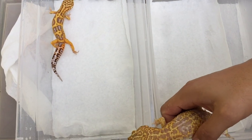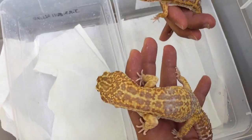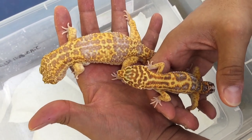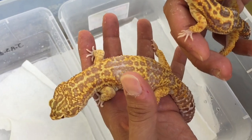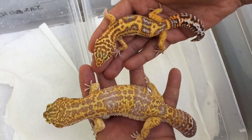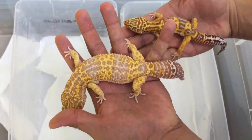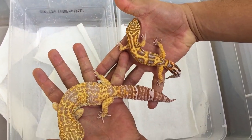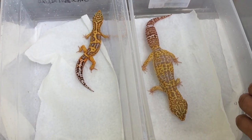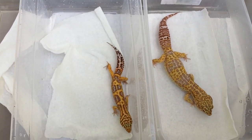I'll hold them real quick and put them next to each other, but that's as far as I can go because males will fight. You can see he's licking everything — okay, this is the difference between a super giant and a normal gecko. This guy is like the size of his tail seriously, as you can see.